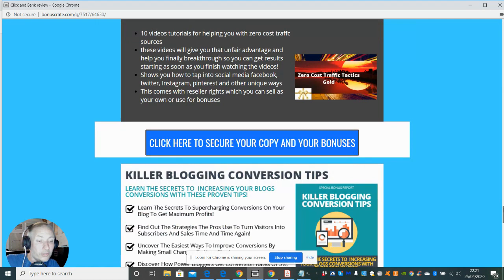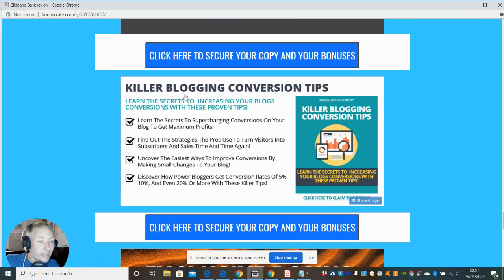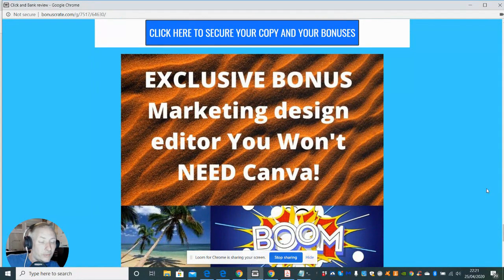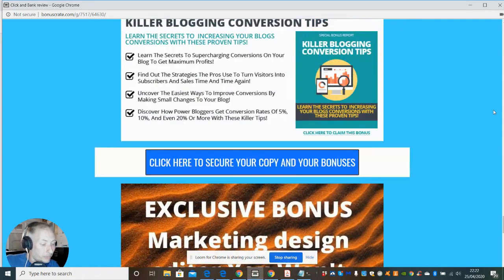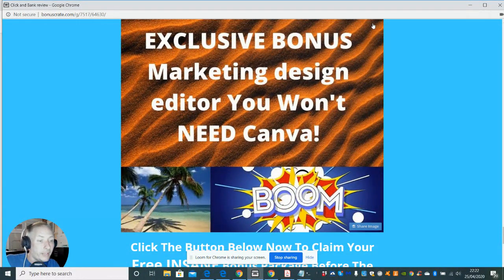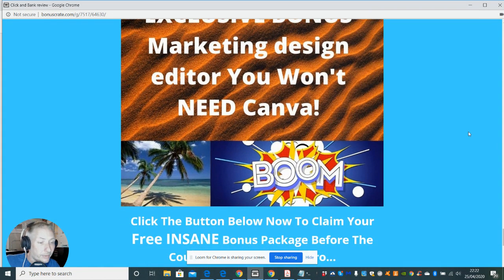These zero-cost traffic tactics won't cost you money but you'll need to spend time and dedication to learn them — they'll drive you traffic and help you build and use your ClickBank software. I've also got Killer Blogging Conversion Tips because if you do need to set up a WordPress site you'll need that. And to top it all off, I've got the Exclusive Bonus Marketing Design Editor so you won't need Canva — you can create quality marketing designs for your website, or even resell them on Fiverr.